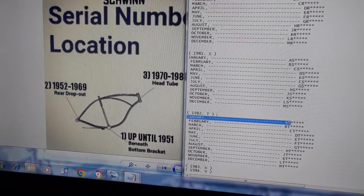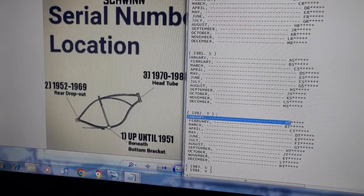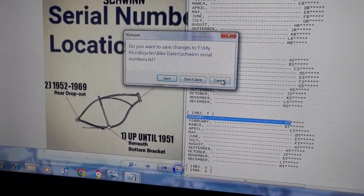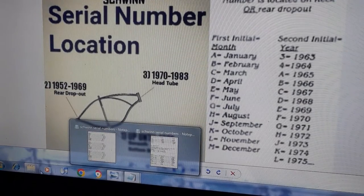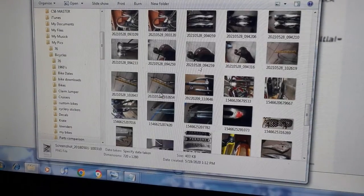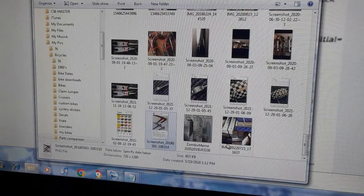Sometimes you have to decipher based on the original parts the bike has. Some bikes are put together where they only have the frame, so you use other clues. There are some other things you can do to decipher the date.